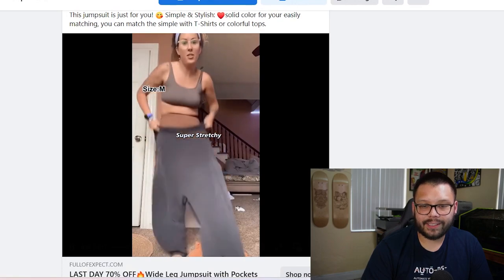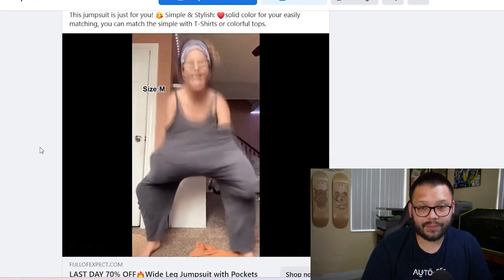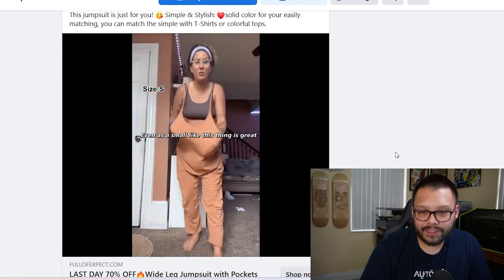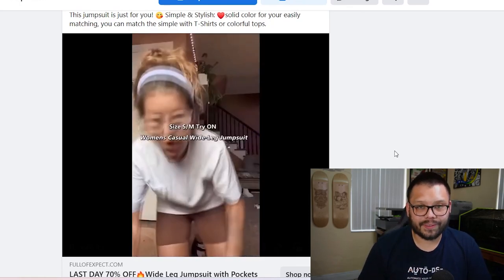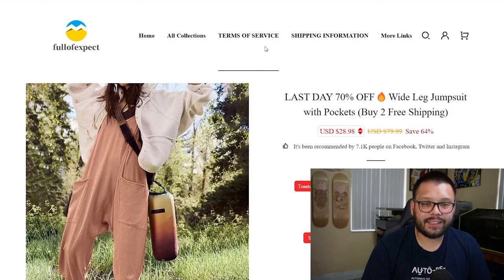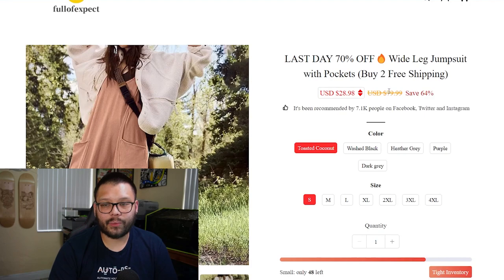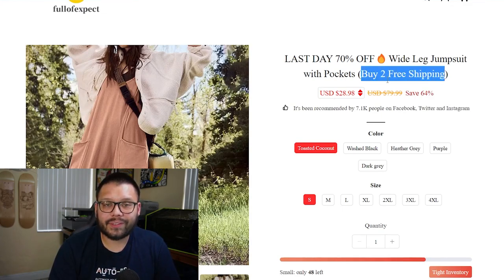In the ad, she's showing how easily she can jump into it — hence the name jumpsuit. It's stretchy, has a lot of room, and even in a small there's plenty of space, so it does look to be a very comfortable garment. The ad takes us to the website where it shows 70% off the wide leg jumpsuit with a 'buy two get free shipping' deal. That offer is likely because spending over a certain amount with the supplier qualifies for free expedited shipping — they're passing those savings on to their customers.